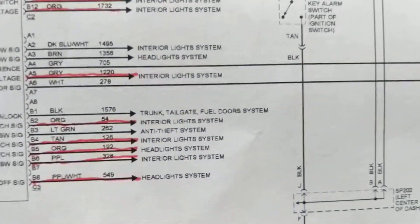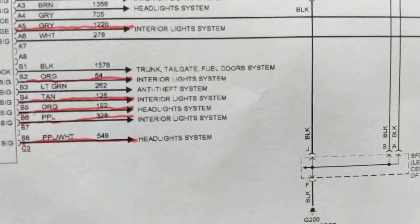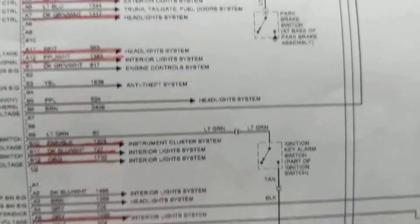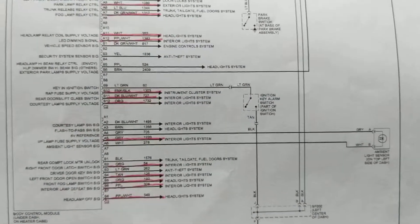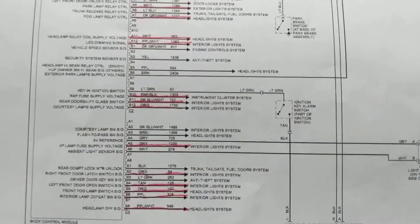So there's not really too much to it, but basically the body control module controls all the doors, the lights, and the headlamps. And like we said, the PCM is the brains of the auto. I hope you enjoyed this video. Thanks.